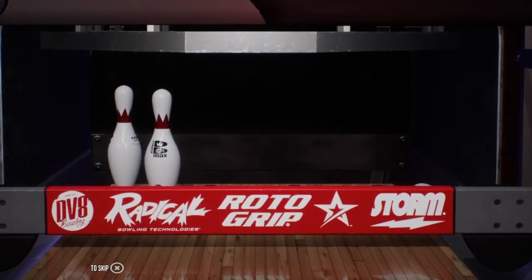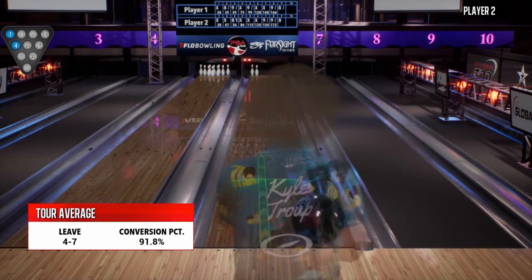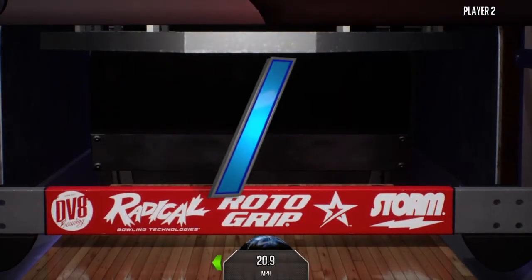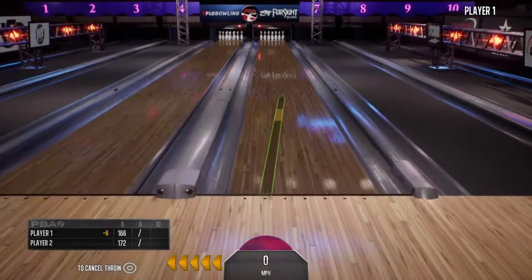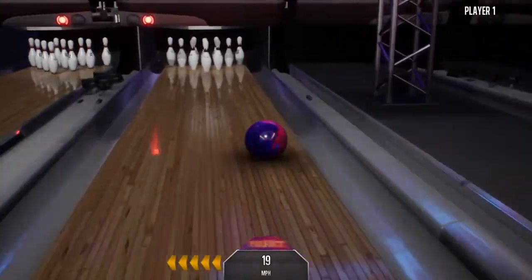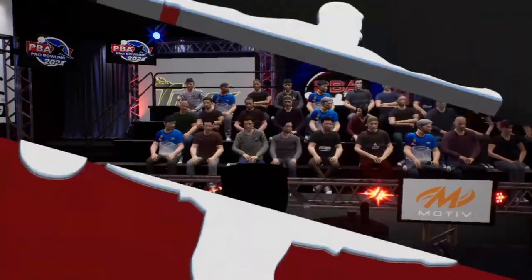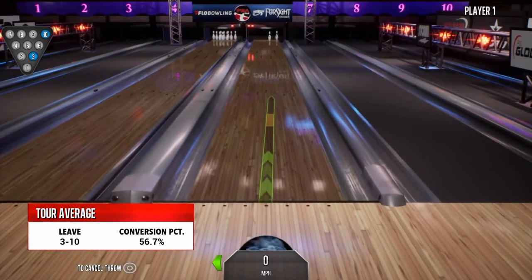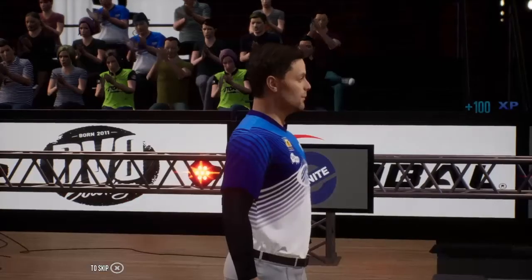Did not see that coming — maybe just a pinch soft. Statistically, this is not that difficult to convert. Yes, sir. Left the three-ten. Two ways to make it: knock the three into the ten, or the higher percentage play — deflect the ball off the three pin so that it takes out the ten. Here you see the conversion percentage on the baby split: 56.7%. Converted that one. That's textbook right there. Perfect execution.